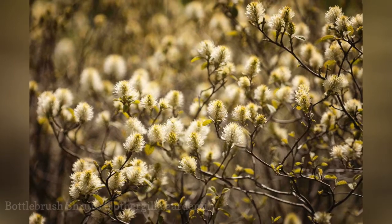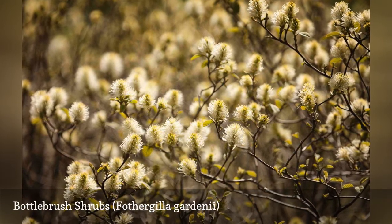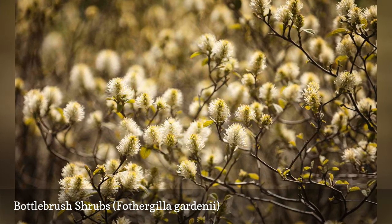The name of the bottlebrush shrub describes the shape of its flower clusters, but the standout feature of this one is its fall color. As with most shrubs grown for their fall foliage, the autumn leaves of your bottlebrush shrubs will be at their most colorful if you give them full sun.